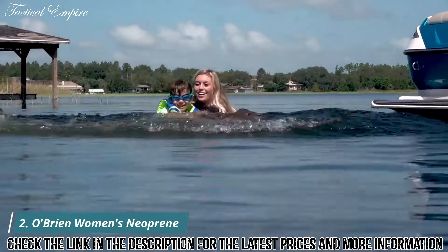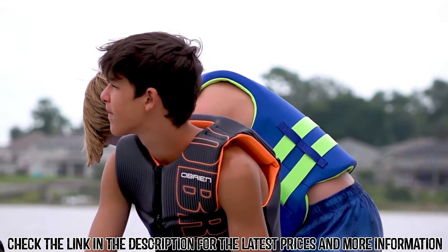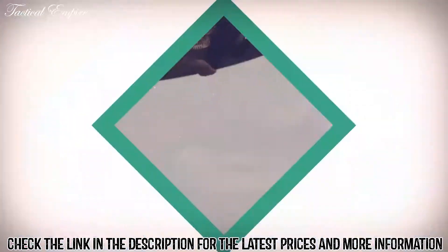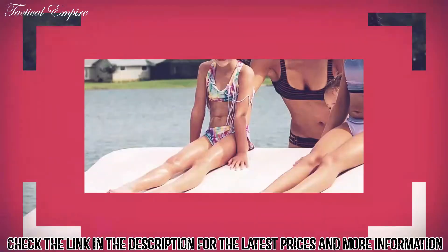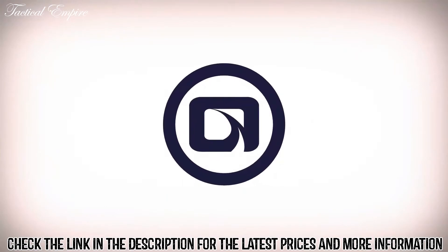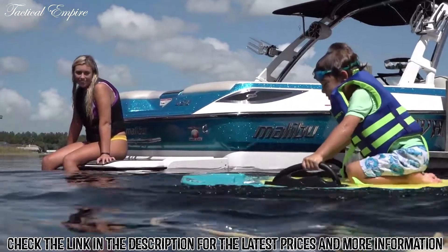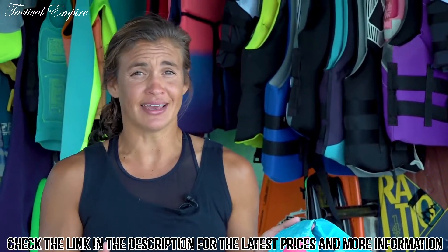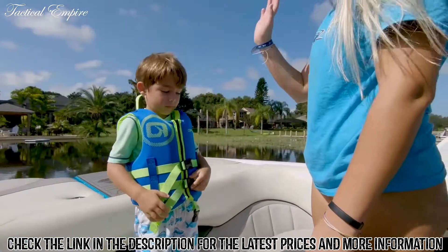Choosing the proper size life jacket is one of the most important decisions that you can make on the water. Not only does it provide the necessary safety, but it maximizes your overall comfort. A properly fitting life jacket should be comfortable and secure. For kids, life jacket sizing is relatively simple because the sizes are based primarily on weight ranges. If you know the child's weight, you can reference the youth life jacket size chart to see which size is recommended.